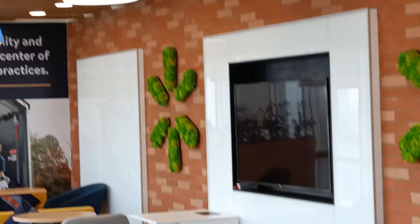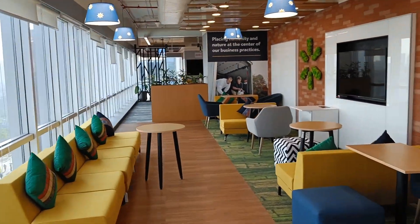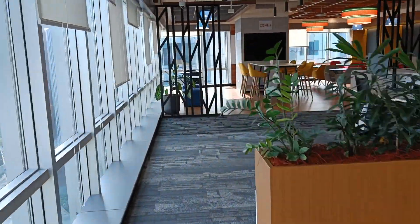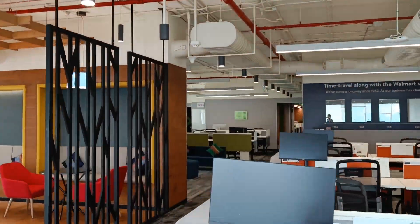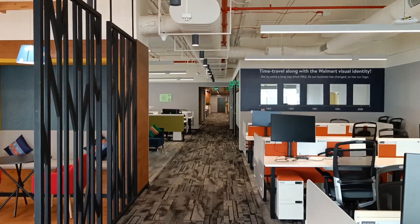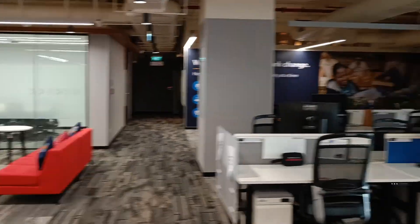There are some open spaces if you want to have a one-to-one call or a discussion with a pair. There are many open spaces, which means you can attend meetings here. This is a workstation — here is a complete floor where you can work.